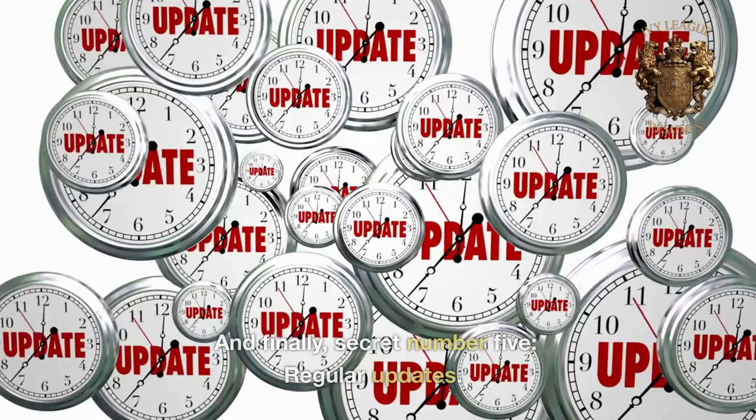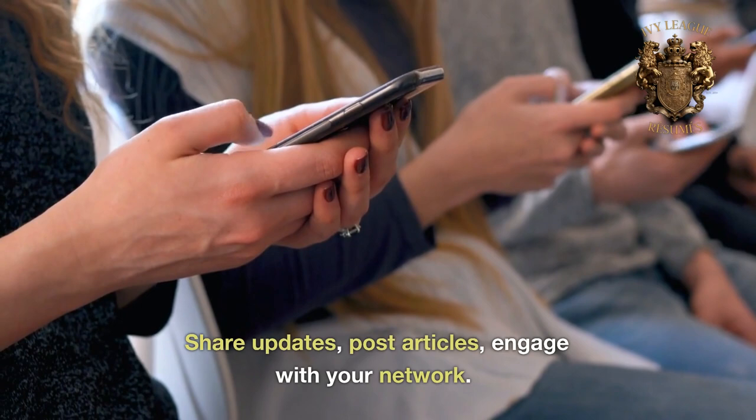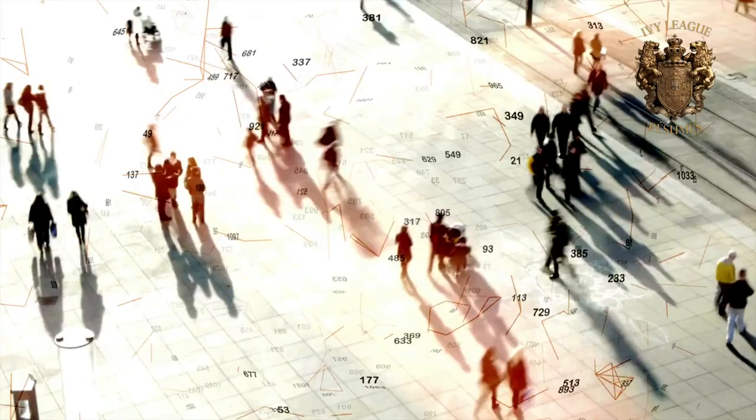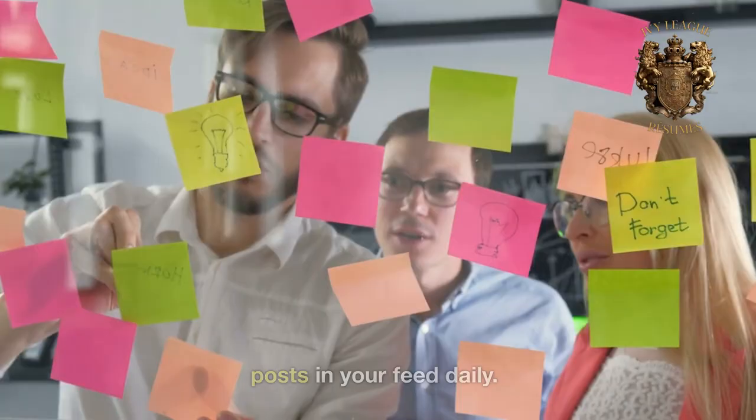And finally, secret number 5: regular updates. Share updates, post articles, engage with your network. This shows you're active and engaged in your industry. Pro tip: a good practice is to post at least once a week and engage with posts in your feed daily.